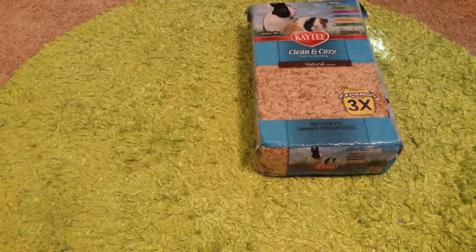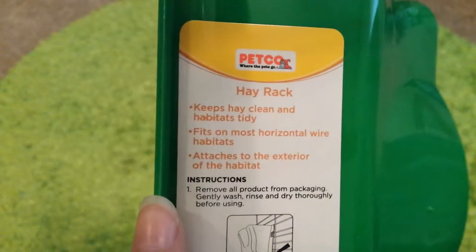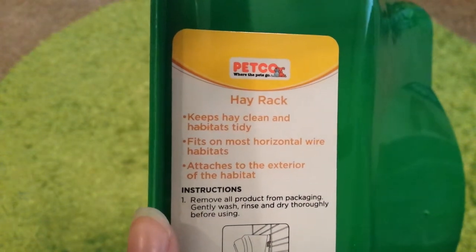That was $9.99. The next thing I thought I would try is this Petco Hay Rack. It keeps hay clean and habitats tidy. Fits most horizontal wire habitats.